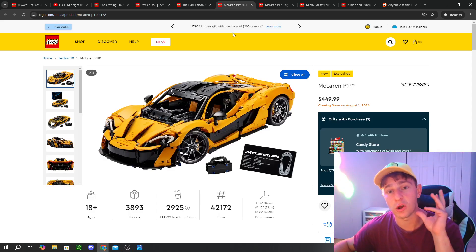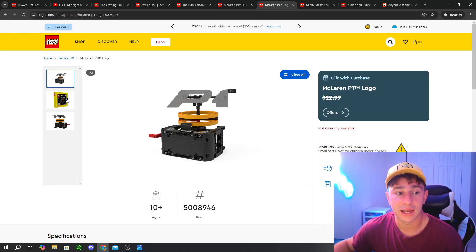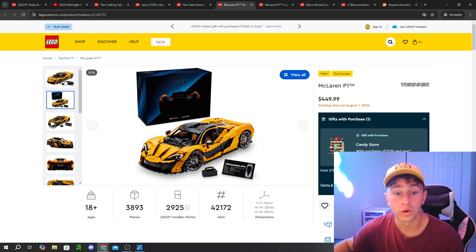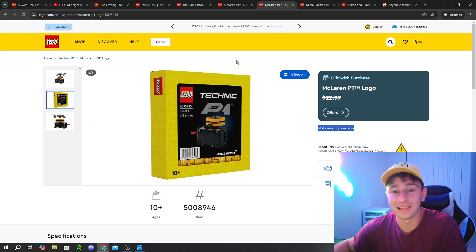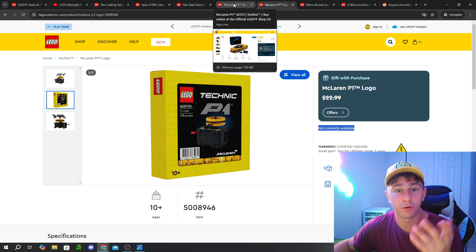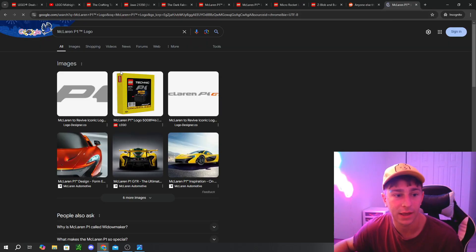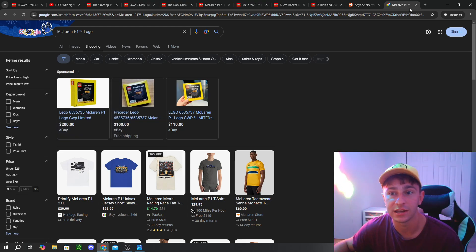The first promo I wanted to talk about is an exclusive tied to the new release of the McLaren P1. We are getting the McLaren P1 LEGO promotional item — it says not currently available, but it's going live alongside the McLaren P1 release. The only way to get that promo is to spend $450 at release. These promos are always while supplies last. The other way to pick it up would be eBay, but it's already going for over $100 to $200 there.